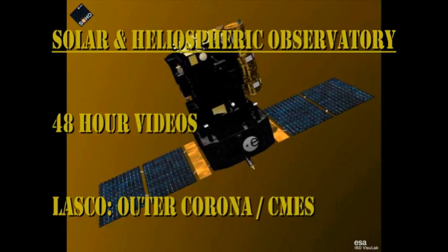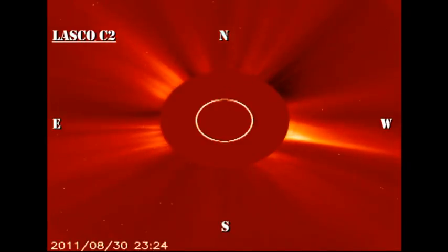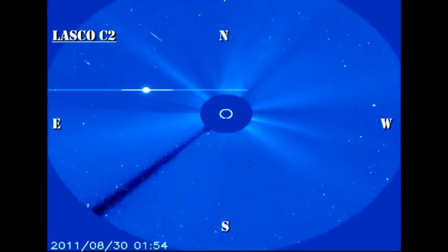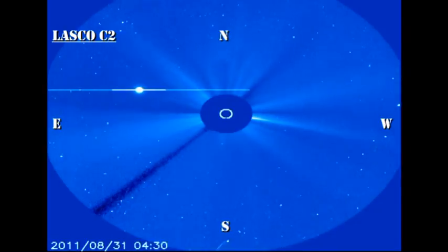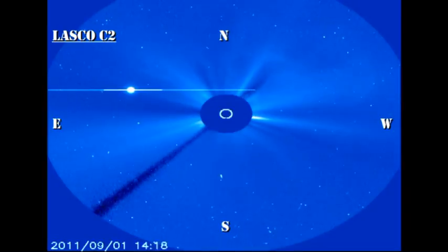There is not a lot going on in the SOHO coronagraph data. You can see there's a fairly faint CME off of the northwest limb, but that's about it. You can see the same event in the larger field-of-view C3 instrument, and also note that Venus is now in the eastern side of the field of view and is slowly moving away. In a couple of weeks' time, it will be gone.